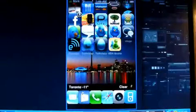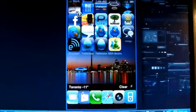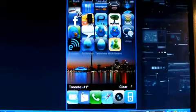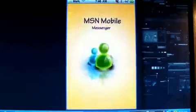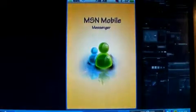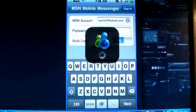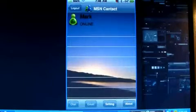Hello everybody and welcome to the show today. This is Mark the Tech Guy here with another app review today. Today I will be reviewing MSN Mobile. I'm going to go ahead and launch it — MSN Mobile Messenger. Now MSN Mobile Messenger is $0.99 at the App Store, and I think that's a great deal.